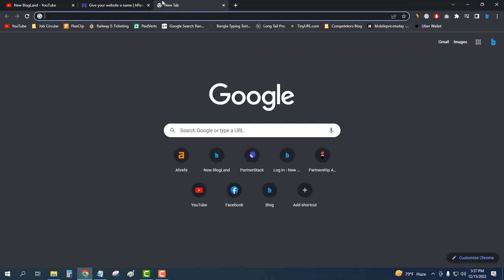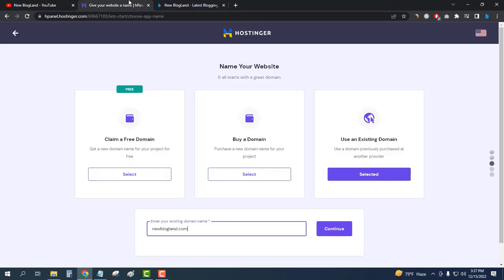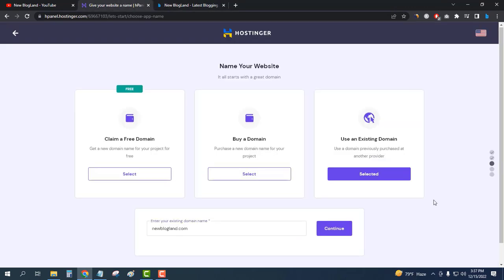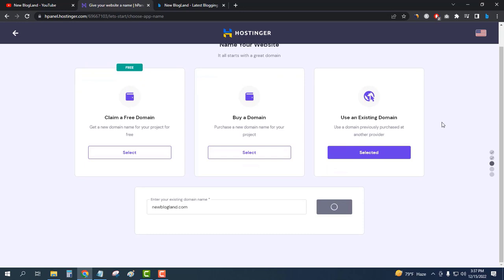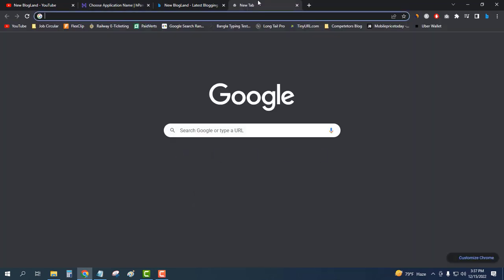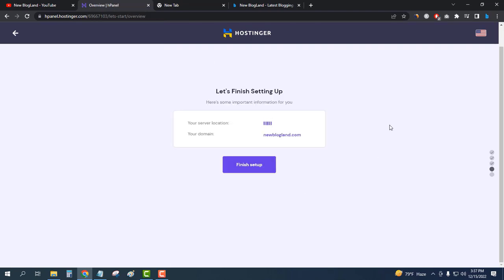I'm going to migrate my website — this is my website, you can check it out from the description link — from Namecheap to Hostinger. I have my nameservers and I can log in to Namecheap to change them, but I'll do that later. I'll click Continue.